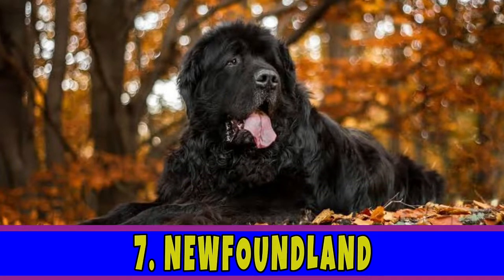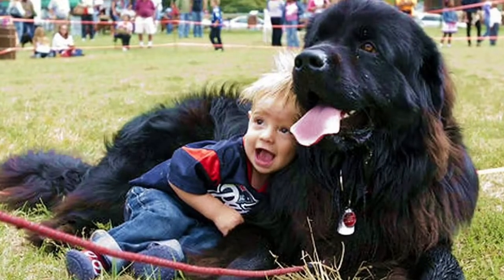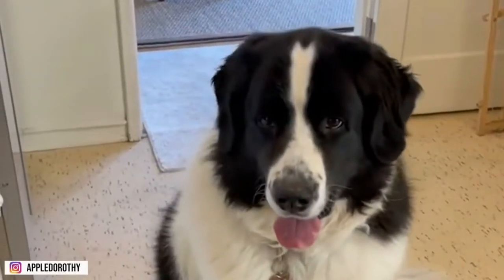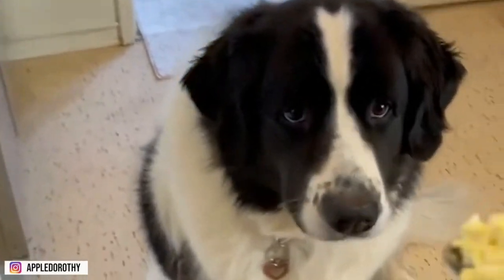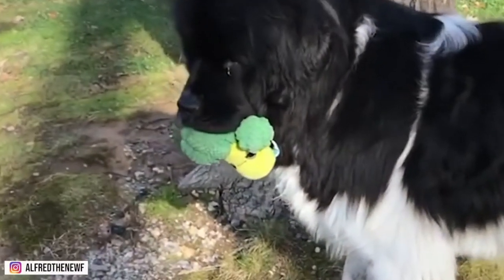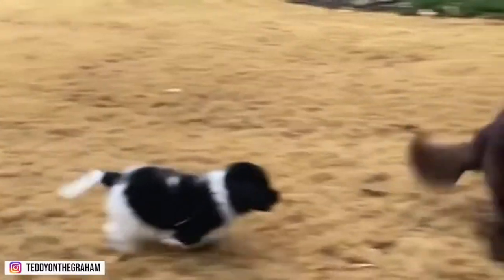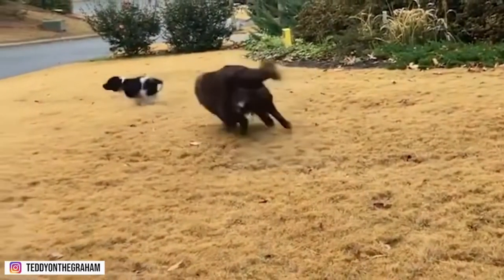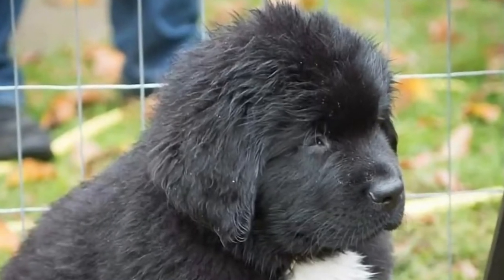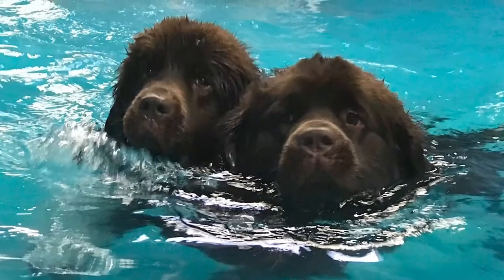Number 7: Newfoundland. Newfoundlands are intelligent, sweet, caring, and loyal by nature. This is why this gentle giant will do great as your next family companion. This dog breed has a high tolerance and particular liking towards kids. Do you remember the caretaker dog in the animated movie Peter Pan? An actual Newfoundland's personality doesn't stray too far from it. They are even dubbed as the Mother Teresa of dogs. Newfoundlands were originally bred as working dogs to haul firewood and pull nets for fishing, so they're incredibly hardworking too. They're also great swimmers.